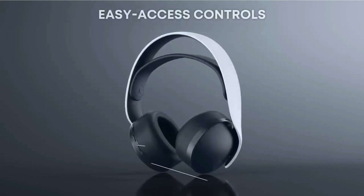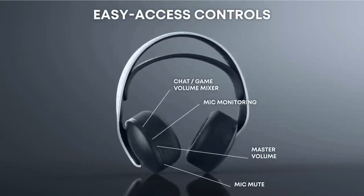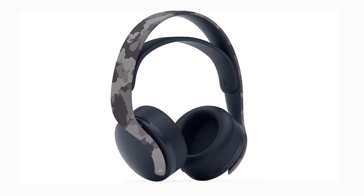Need to coordinate with your squad during multiplayer battles? Fear not! The Pulse 3D wireless headset comes equipped with a built-in microphone featuring noise-canceling technology, ensuring clear communication with your teammates.